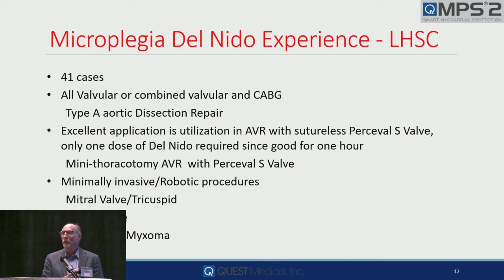Two centers in Montreal, Dr. Tyrone David and his group in Toronto, and Anson Chung and his group in Vancouver — not for all cases, but the cases they want to do single dose. All of these 41 were some valvular combined procedure, a type A dissection repair, all minimally invasive robotic procedures.